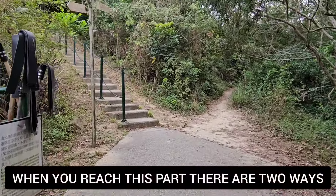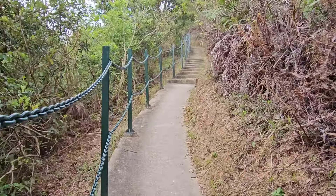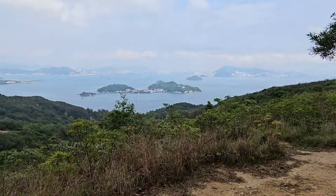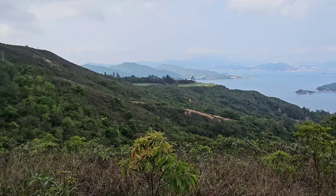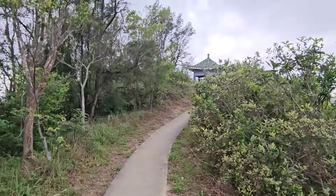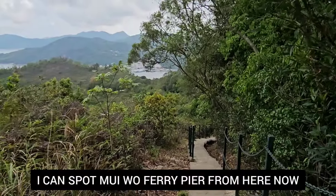We're gonna arrive on this spot and there are signs here — go straight. You're gonna take the stairs. Look at that — you can see a nice view over here. There's a path there if you want to take it, but I'm gonna take the path here in the road outside. I'm almost there — I can see Mui Wo Ferry Pier from here now.